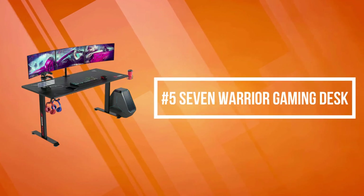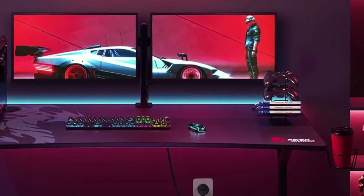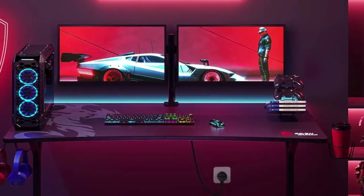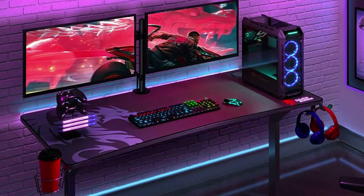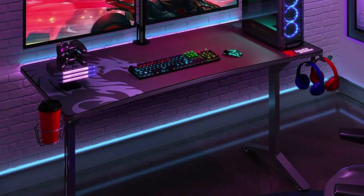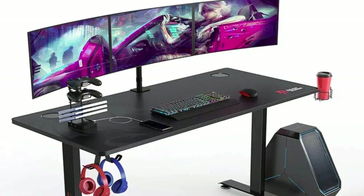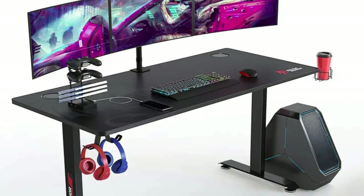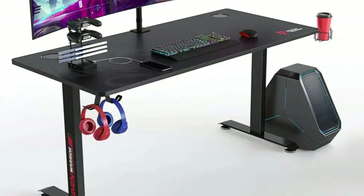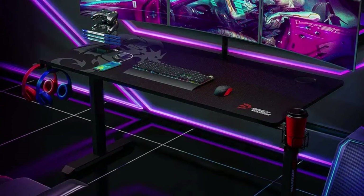At number five on the list is the Seven Warrior Gaming Desk. It utilizes an ultra-stable and sturdy T-shaped leg design to stand up to any serious gamer's demands. The sturdy tabletop is supported by a solid steel frame featuring up to 330 pounds of load-bearing capacity. Adjustable leg pads ensure the table keeps a sturdy construction even on uneven ground without wobbling. This large table surface guarantees your concentration and comfort while playing or working. The desk comes with a fully covered mouse pad which makes it super convenient. It can also be used as an office desk or writing table due to its ergonomic and concise design.